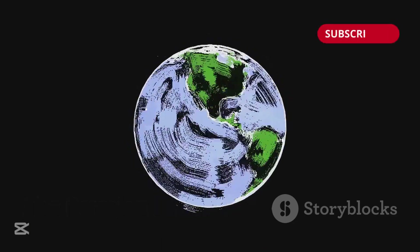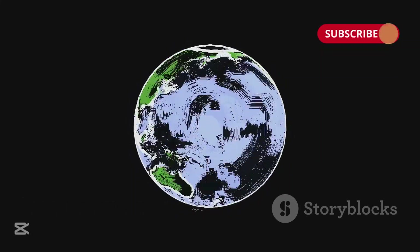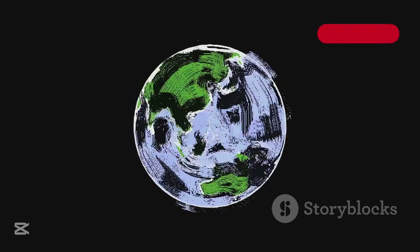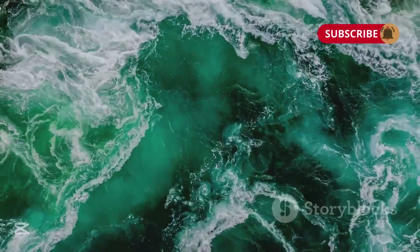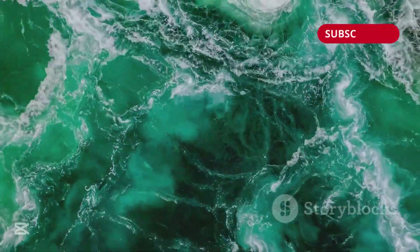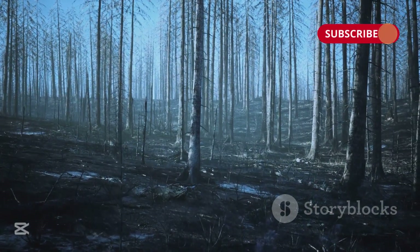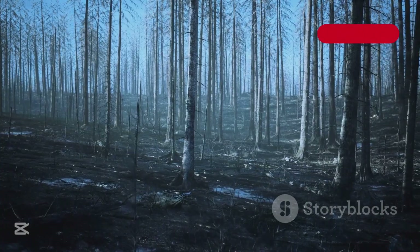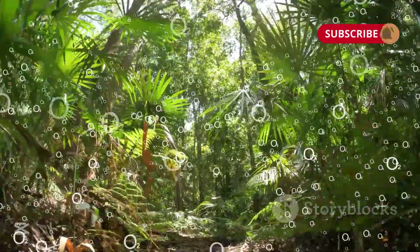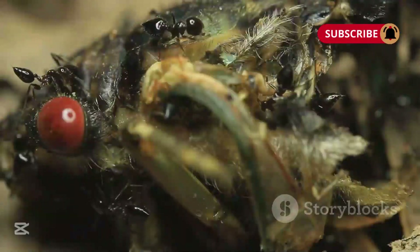Earth's landmasses had been slowly coming together to form the supercontinent known as Pangea. When landmasses this big start to move, it can seriously affect ocean currents, wind patterns, and global climate. The rainforests collapsed, leading to a decline in the fauna and vegetation that were previously booming. With the rainforests in decline, oxygen levels began to be reduced.